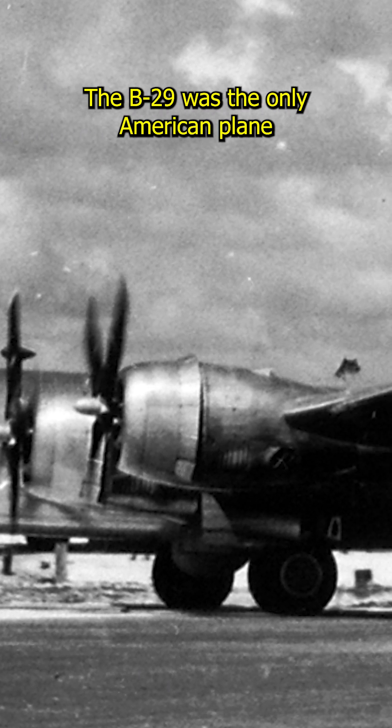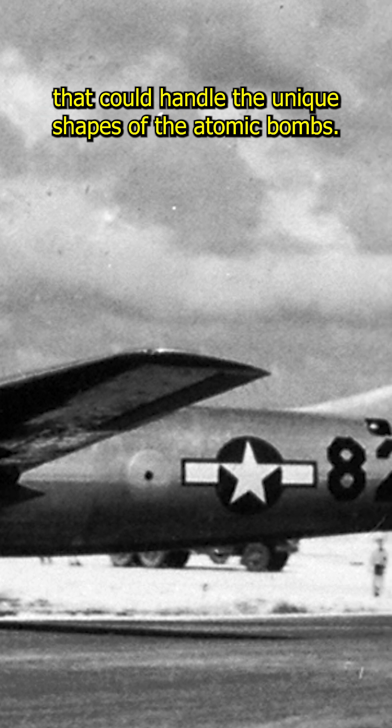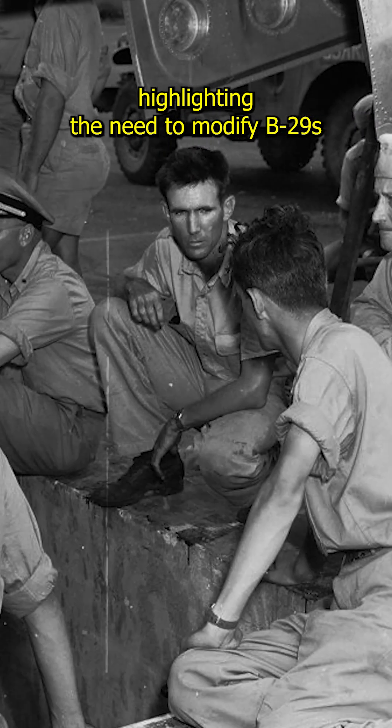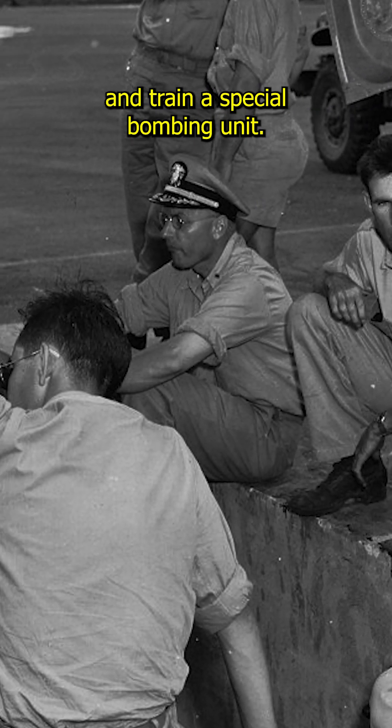The B-29 was the only American plane that could handle the unique shapes of the atomic bombs. In 1943, testing revealed problems with bomb stability, highlighting the need to modify B-29s and train a special bombing unit.